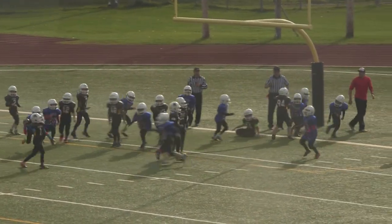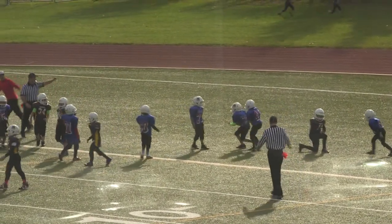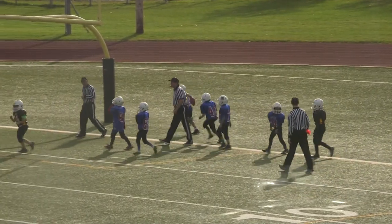Reggie Taylor keeps it for himself, drops back for the pass — it's broken up by number 30, Matthew Maltese. And the Alouettes will have a chance to score.